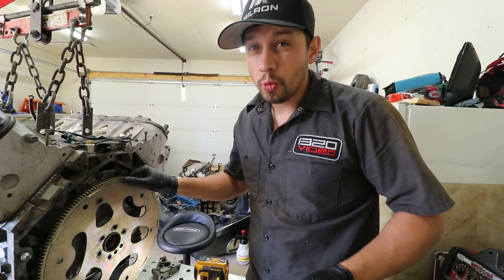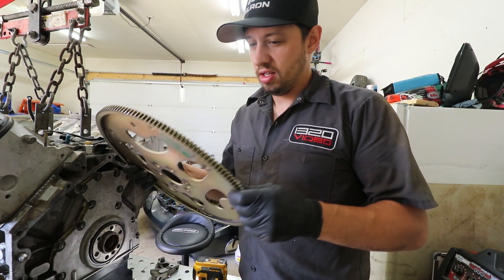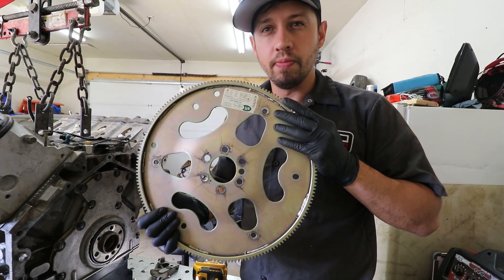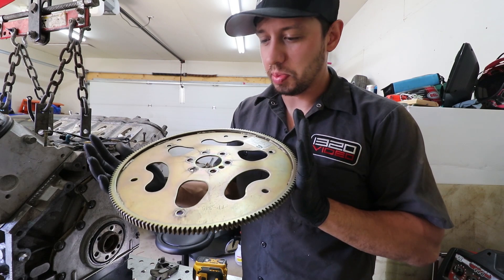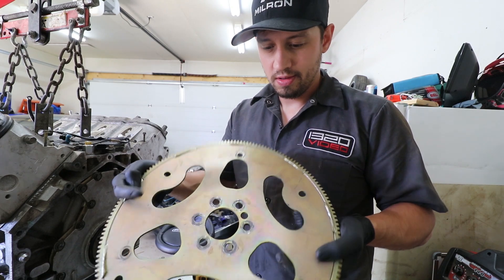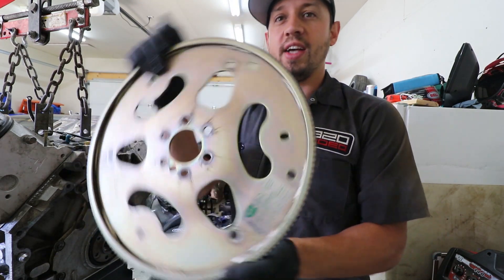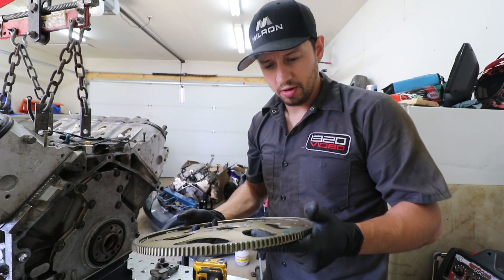Just so everybody's aware, this is a Performance World flywheel — they are in Canada. This is about $120 Canadian and it's SFI approved. Just if you're wondering where to get cheap flex plates from — it's pretty thick, I think it's like 8 mil thick. SFI flex plate, really cheap, Performance World.